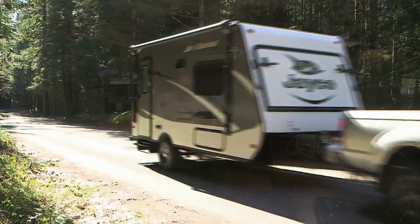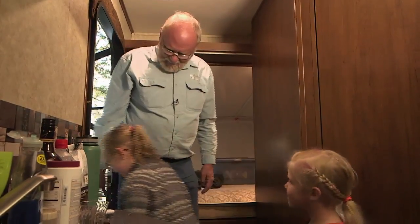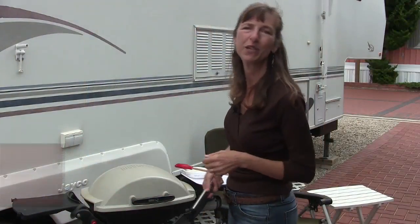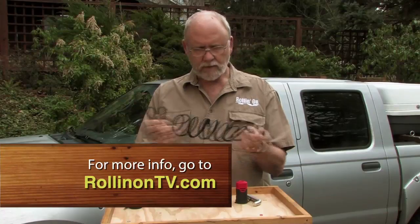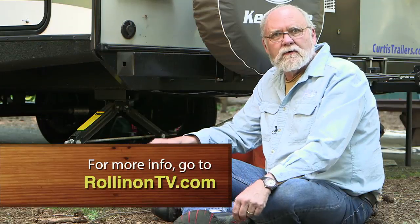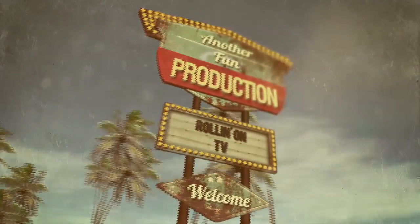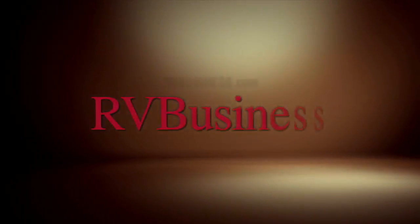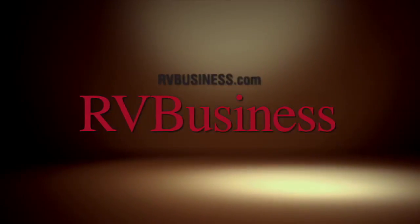We hope you enjoyed this week's show. For additional information on anything you saw, along with additional videos and stories, visit our website at RollinOnTV.com. You can also follow us on Twitter and like us on Facebook. For the latest up-to-the-minute RV news, visit our media partners at rvbusiness.com.